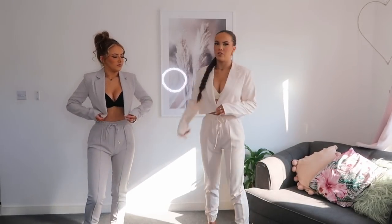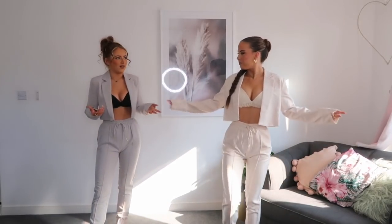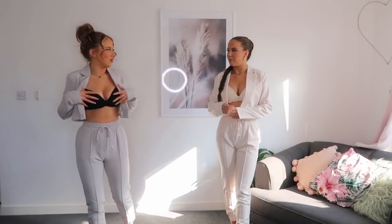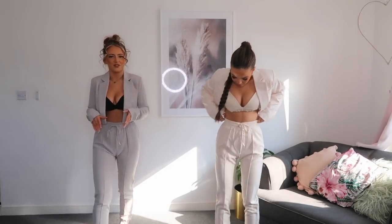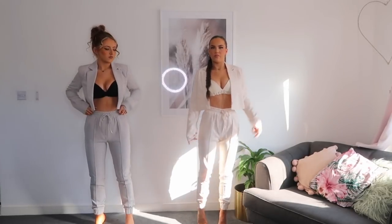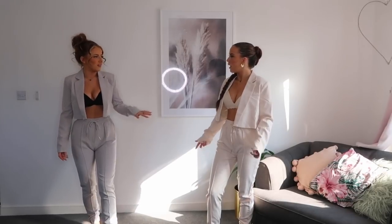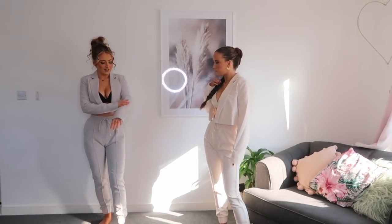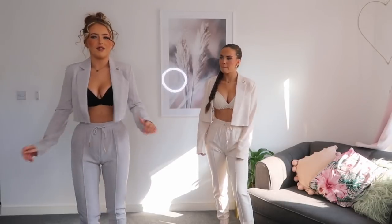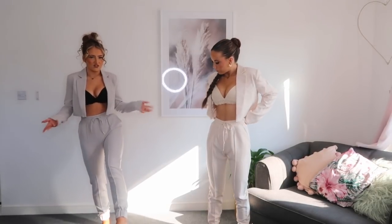If the blazer was done up it would look more covered — good for business meetings in the day. For horse racing the bralette alone might be a little much; maybe a more covered bralette or thin crop top would work better since there'll be older people there. These would look really nice with some heels though. I picked up the same set in gray — it's a really nice light gray color. For horse racing if you don't want to dress up too much and you don't like dresses, these look smart anyway.